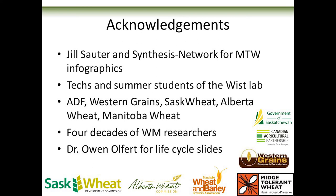Just say thanks to Jill Sotter and the Synthesis Network for all the midge-tolerant wheat slides, all my Texas summer students, all the funders, four decades of wheat midge researchers that I just presented to you in 45 minutes, and Owen Olfert for making great life cycle slides.